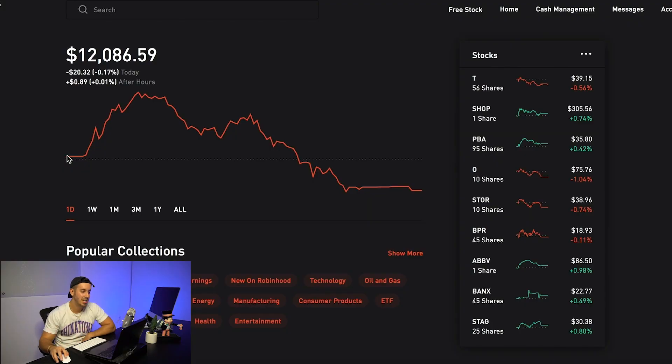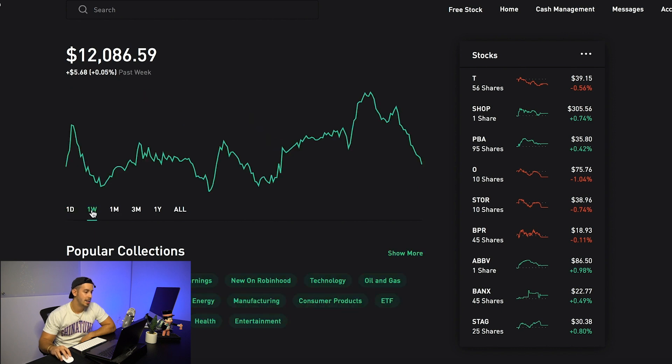So once again, here we are inside my portfolio — super excited to finally be over $10,000. We're at $12,086.59 for the entire portfolio value. I'm looking to do some very long-term dividend investing. I'm going to be putting a lot more money into this account every single week as we go on. So just remember it doesn't really matter too much what this is sitting at this exact moment. We're at a plus $5.60 for the week.